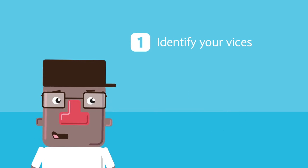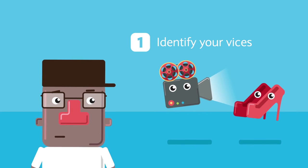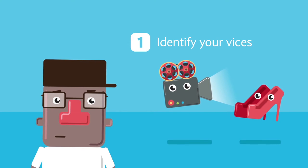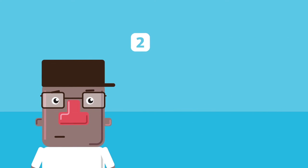Step 1: Identify your vices. Is it movies? Perhaps a new pair of shoes every month? Whatever it is that's sneakily eating away at your hard-earned money, find it and stop it.